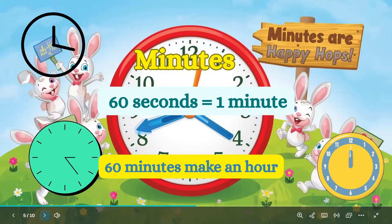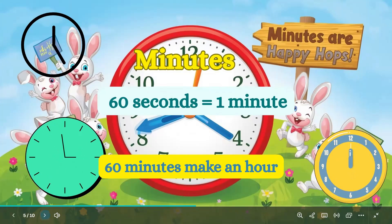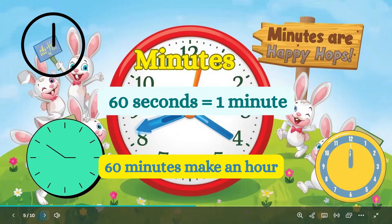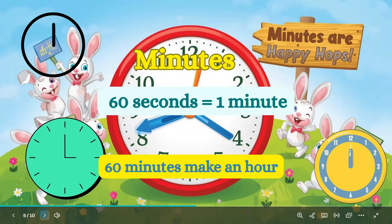Now let's see minutes — a bit bigger. Minutes are like short hugs. It takes 60 seconds to make one minute, enough time to sing Twinkle Twinkle. The long hand on a clock counts minutes, and 60 minutes make an hour.